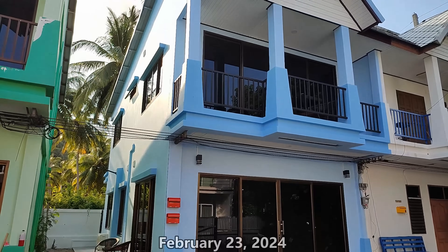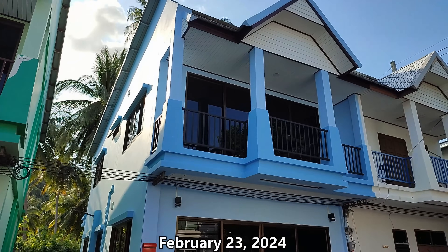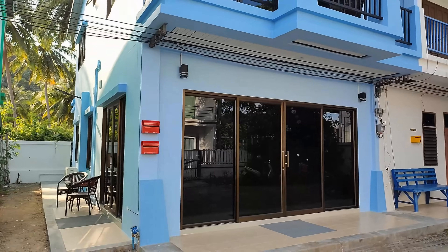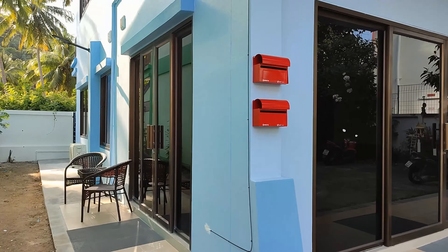So 95 days of work and around €20,000 later, it's finally time to show you all the finished product. I'm calling the upstairs apartment A and downstairs apartment B. Let's start upstairs, shall we?